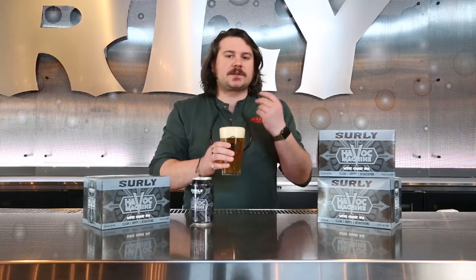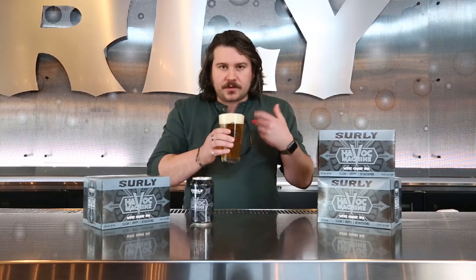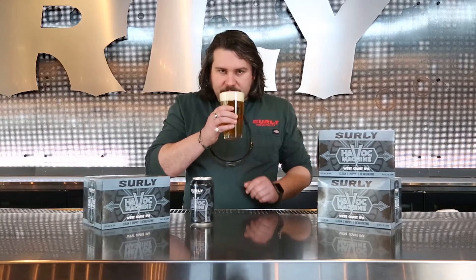The smell is very — West Coast IPAs are going to allow the malt to be very, very simple, so it's a little bit of kind of like white bread, but you do get a lot of that floral and almost like geranium type, perfumey type characters.